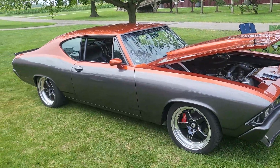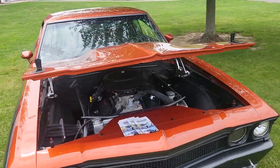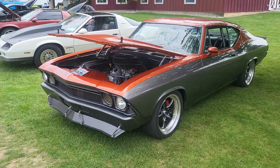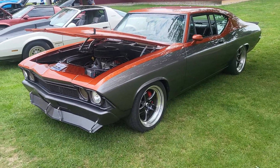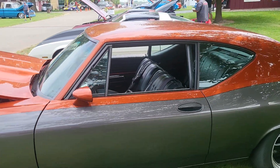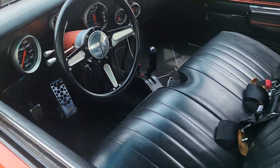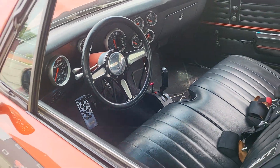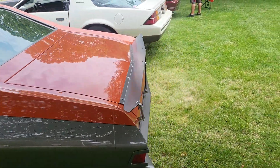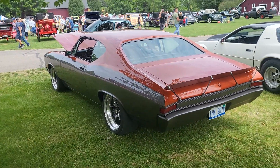Back to the Chevelle. Beautiful Chevelle. I want to say this is a '68. I don't know — '68 or '69. It's going bad, I do know that much.